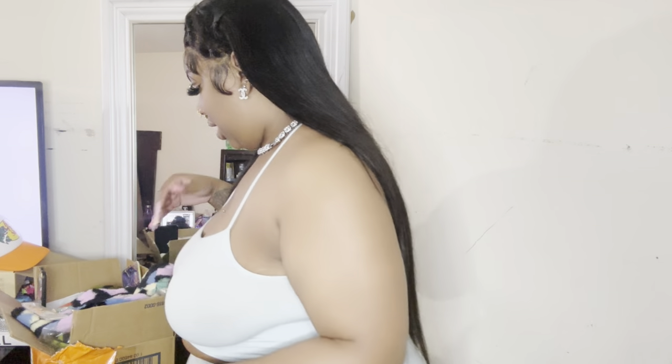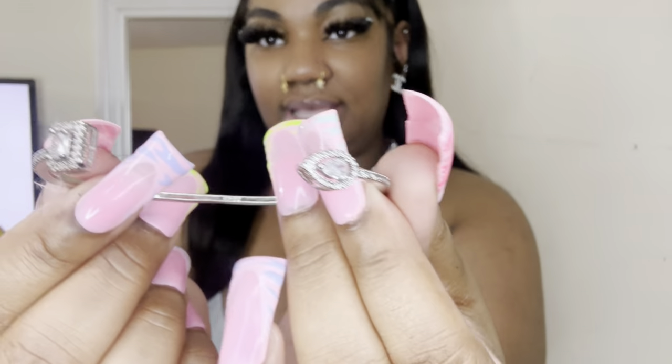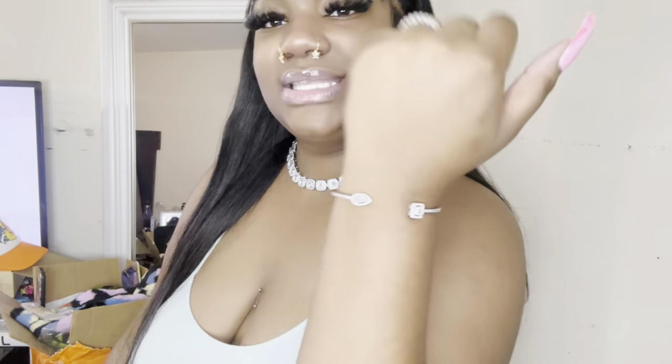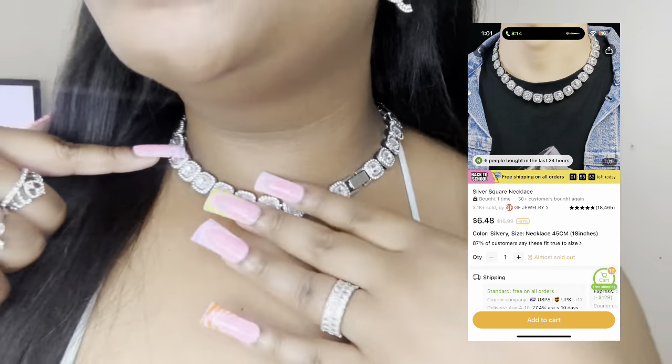Next is this bracelet — this is super cute, it looks so elegant. It matches my rings. It's also 925 silver, like the Pandora standard. And I also got this necklace — a real big Cuban link. I got this necklace and this bracelet and I love silver jewelry to a certain extent, but I'm really a gold girl.